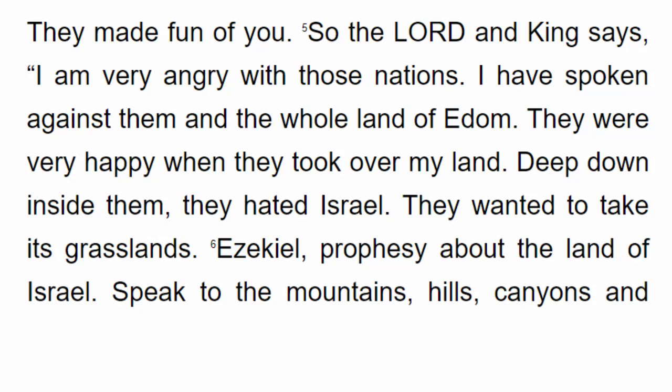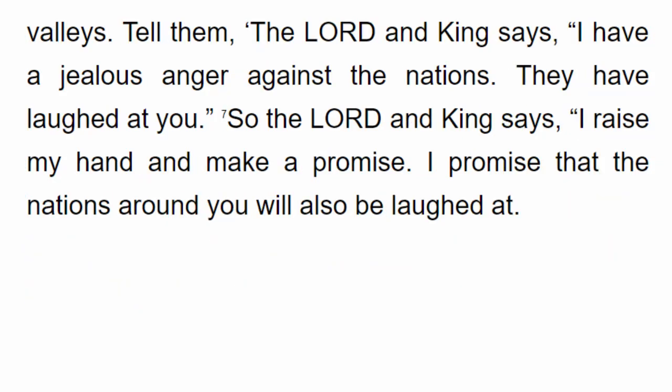So the Lord and King says, I am very angry with those nations. I have spoken against them and the whole land of Edom. They were very happy when they took over my land. Deep down inside them, they hated Israel and wanted to take its grasslands. Prophesy about the land of Israel. The Lord and King says, I have a jealous anger against the nations. They have laughed at you.